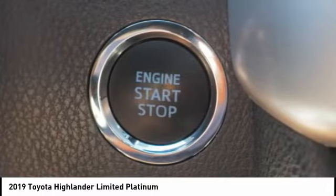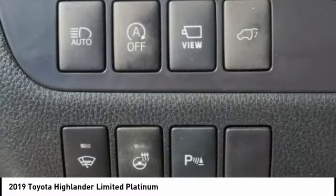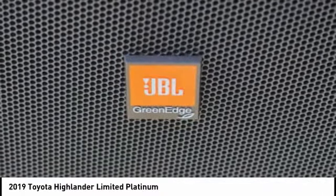Rear view camera. A vehicle like this doesn't come along every day — come in and get it before someone else does.